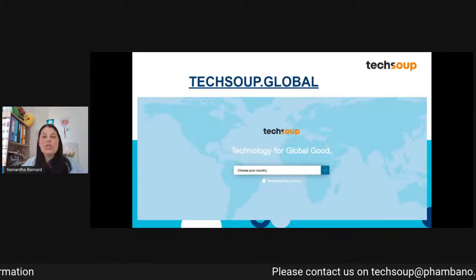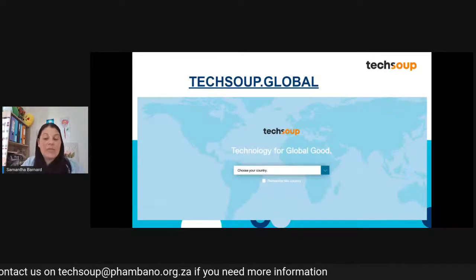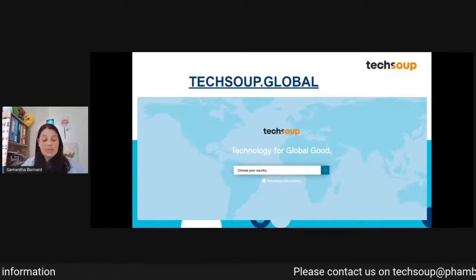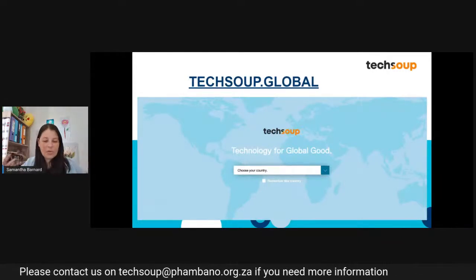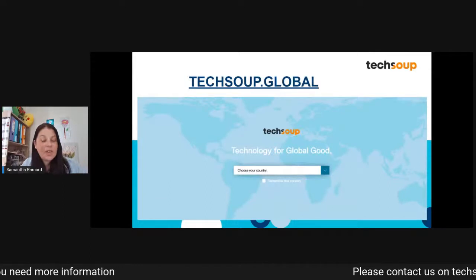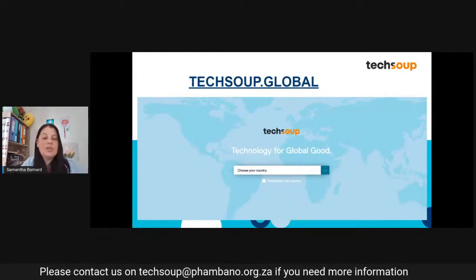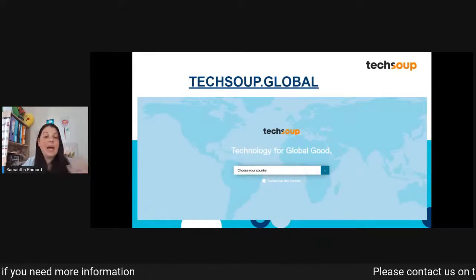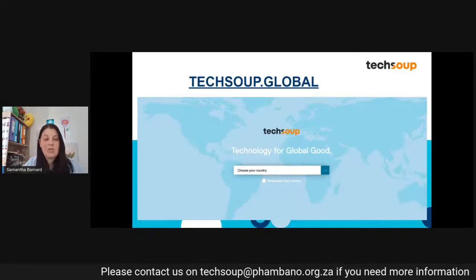I wanted to give a quick example of how TechSoup can benefit your organization, using one of our leading products and leading donors — Microsoft. If you are a newly registered nonprofit and you've purchased a device, or you're using your own personal device that gets carried into the nonprofit, you're going to need updated and compliant software. Your number one operating system for most laptops is the Microsoft Windows operating system, and you might also want to add apps like Outlook, Excel, or PowerPoint, which are housed in an Office Standard package from Microsoft.